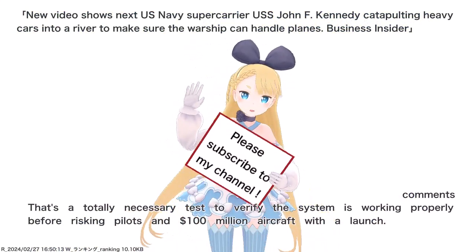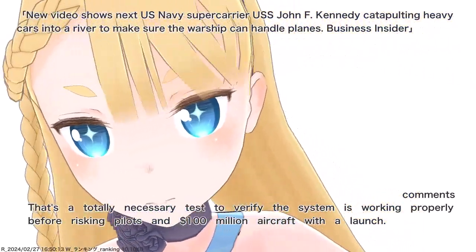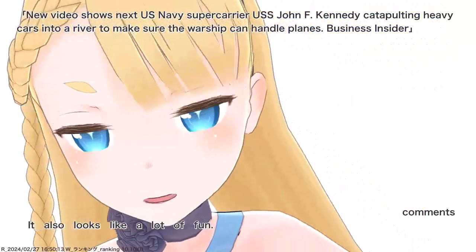That's a totally necessary test to verify the system is working properly before risking pilots in $100 million aircraft with a launch. It also looks like a lot of fun.